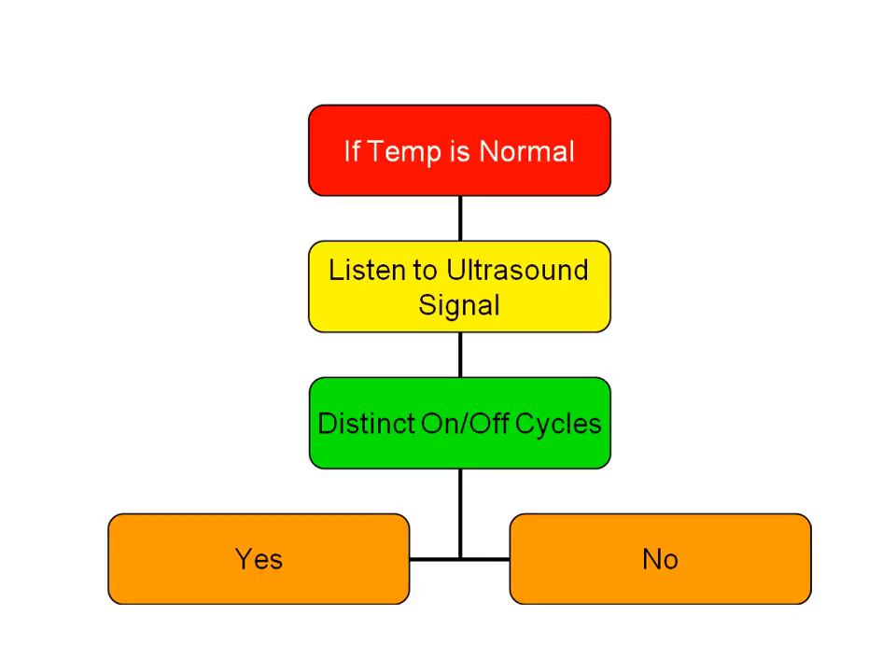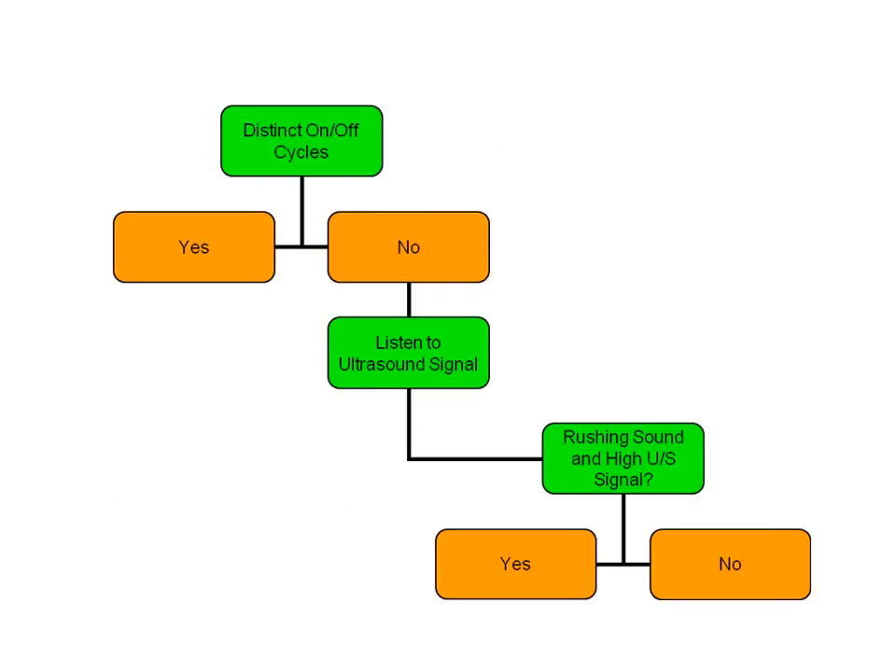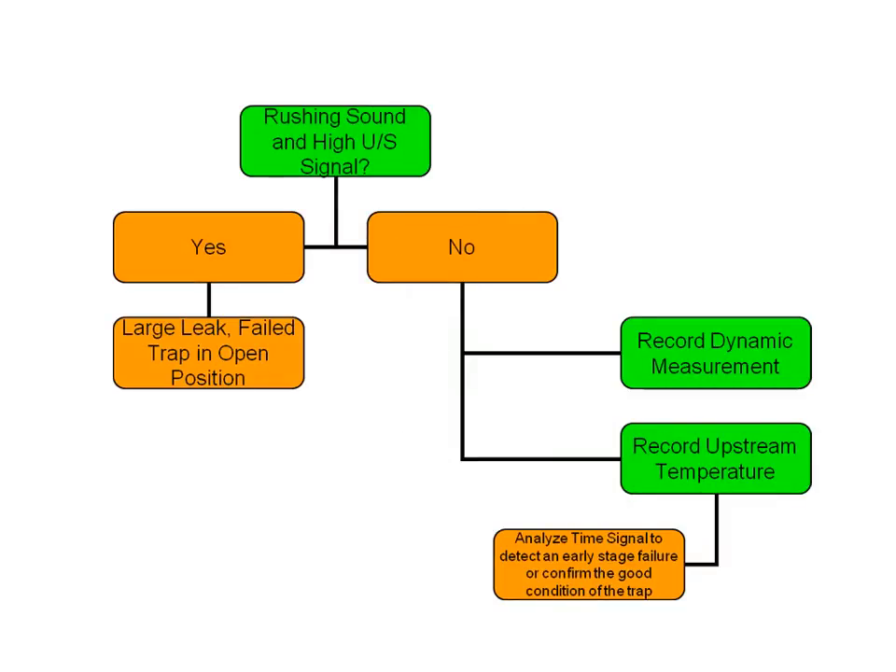If the temperature is normal, listen to the ultrasound signal. A good steam trap will have distinct opening and closing cycles spaced anywhere from 10 to 60 seconds apart, depending on the process and system. Confirm the downstream temperature is lower than the upstream temperature and conclude that the trap is working. If cycles are questionable or non-existent, identify if there's a distinct rushing sound and high downstream ultrasound signal — if yes, the likely diagnosis is a large passing leak from the trap being failed open. If not, record a dynamic signal, display it in the time domain, and determine early failure mode or good condition.